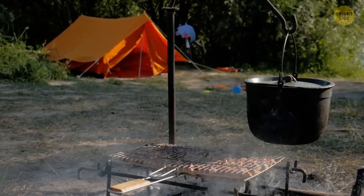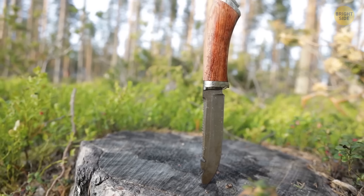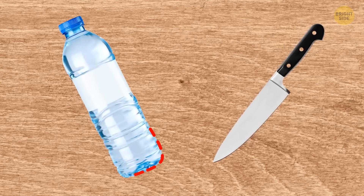If you're eating soup in the wild, you can cut an emergency spoon out of a plastic bottle. Cut out the shape of a spoon with a knife in the place where the walls of the bottle meet the bottom. And don't forget to add a comfortable handle.